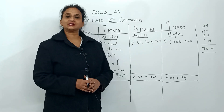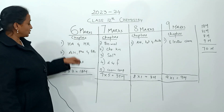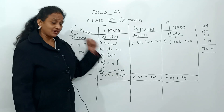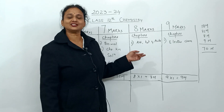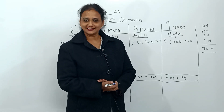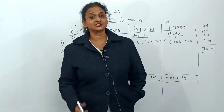To recap: for Grade 12 Chemistry board examination we have 10 chapters. Three chapters under six marks total 18 marks. Five chapters under seven marks total 35 marks. One eight-mark chapter gives 8 marks. One nine-mark chapter gives 9 marks. Together: 18 plus 35 plus 8 plus 9 equals 70 marks total. We are going to start on December 1st.